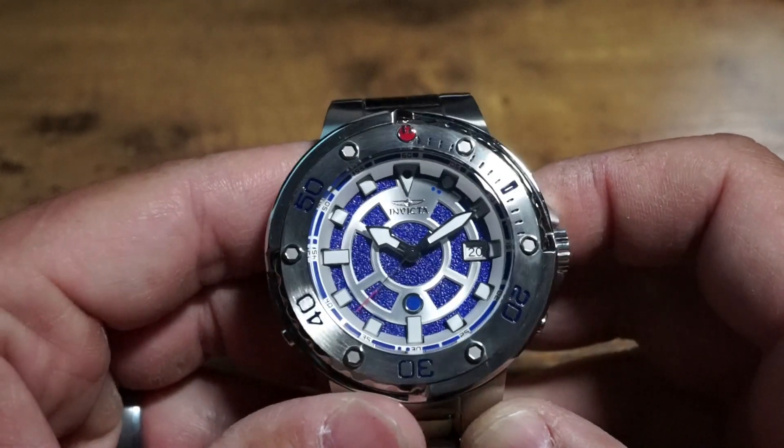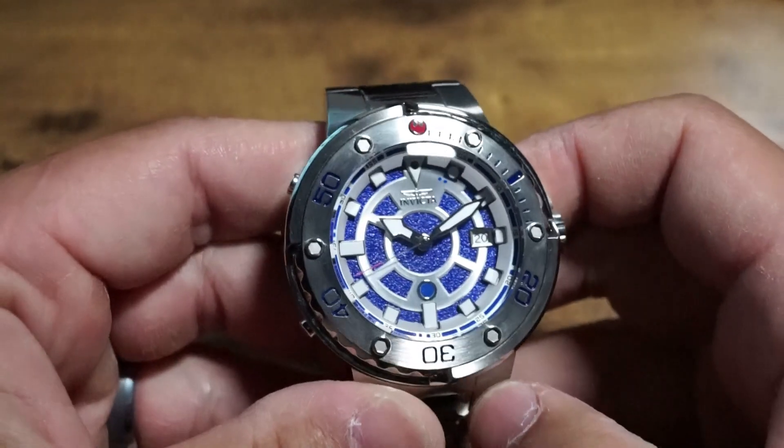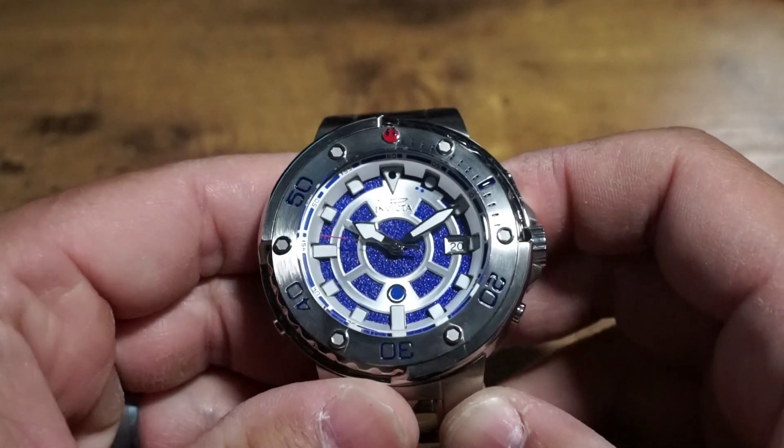I gotta be honest with you — it's nothing like a Seiko Tuna and objectively pales in comparison in quality. But with that being said, it's still a cool watch and functions perfectly fine.